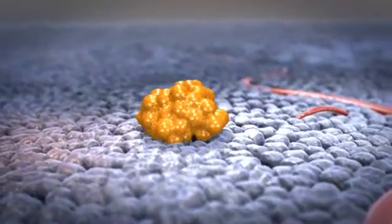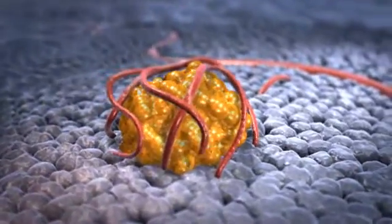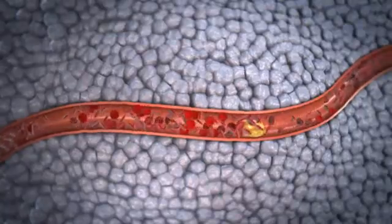When a cancerous tumor grows, new blood vessels form. The blood supplies the tumor with oxygen and nutrients. Cancer cells can also travel through these blood vessels to other tissue, where they can settle and grow.